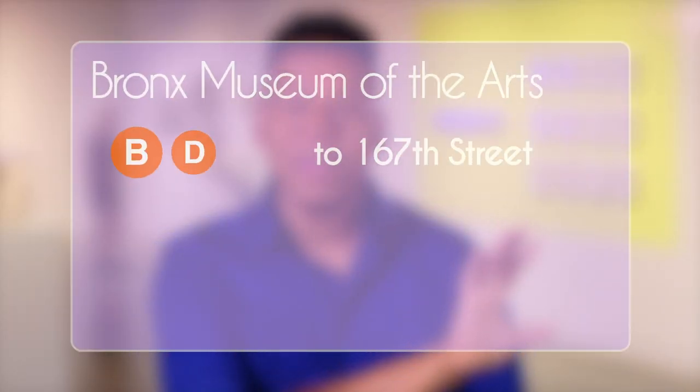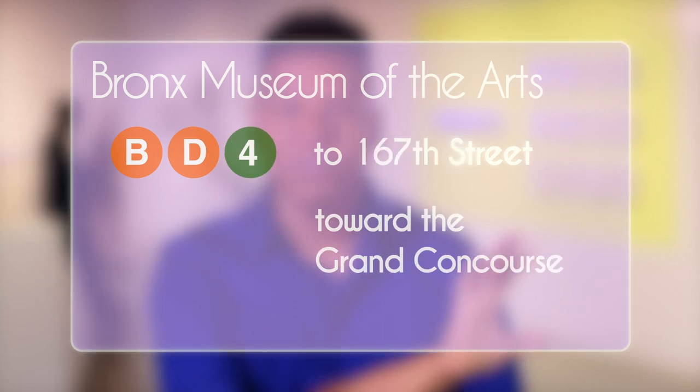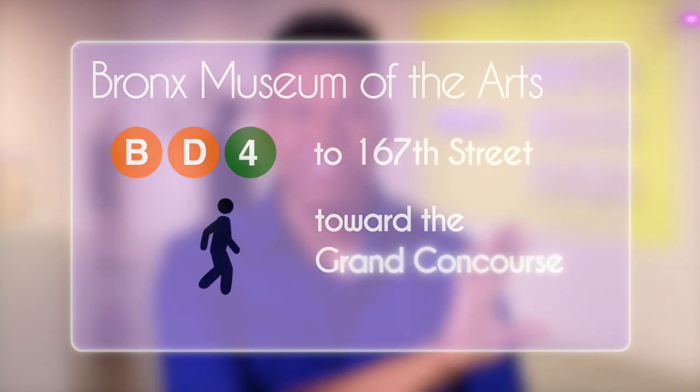To get here, take the B, D, or 4 train to 167th Street and walk toward the Grand Concourse. See you next time for more Best of the Bronx.